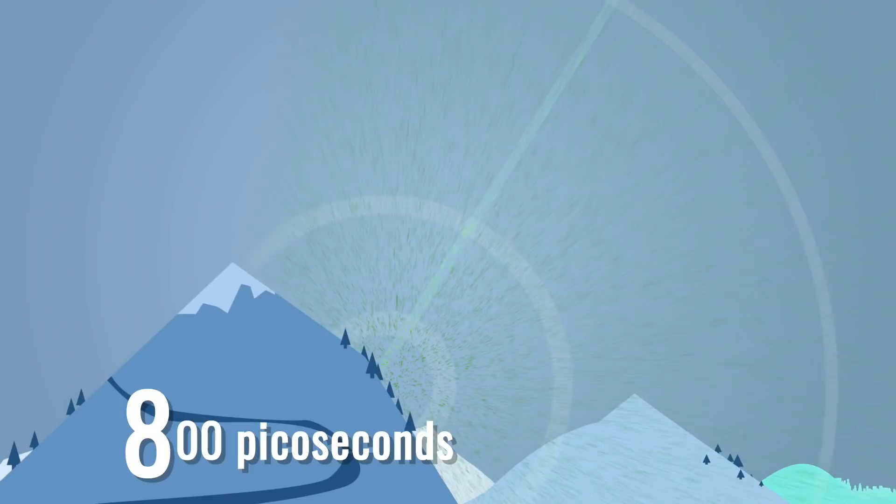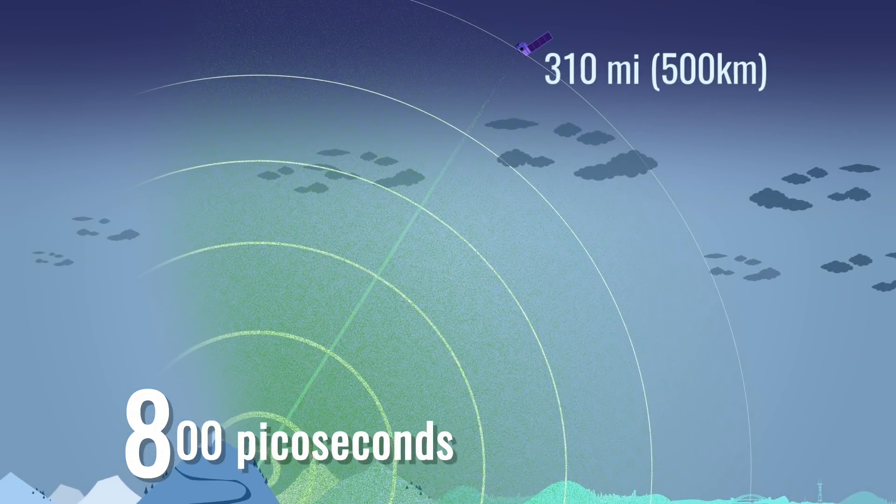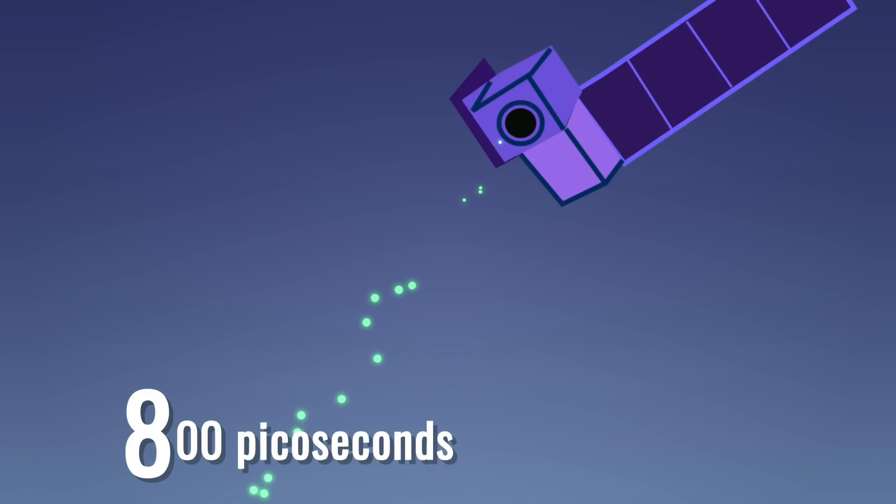800 picoseconds — less than one billionth of a second. That's the precision at which individual laser photons will be timed as they complete their round-trip journey from the satellite to the Earth and back.